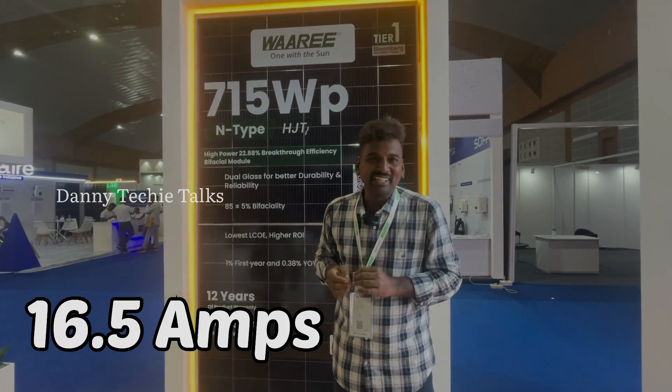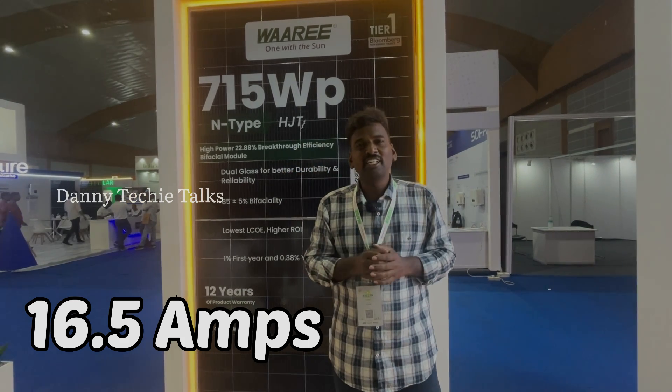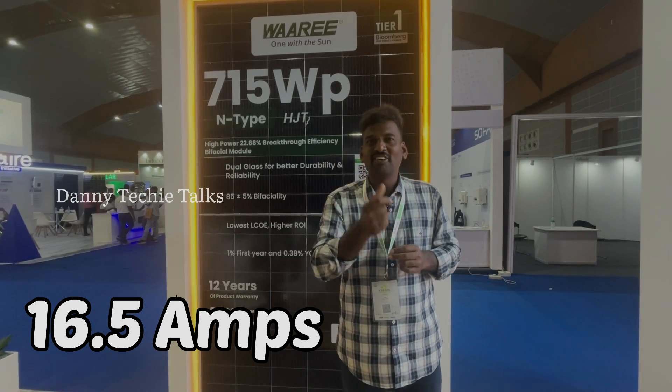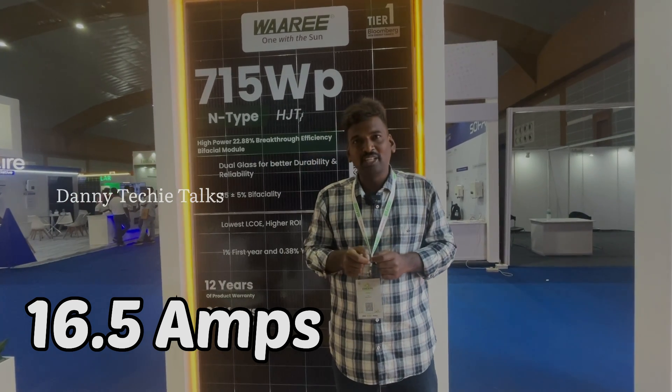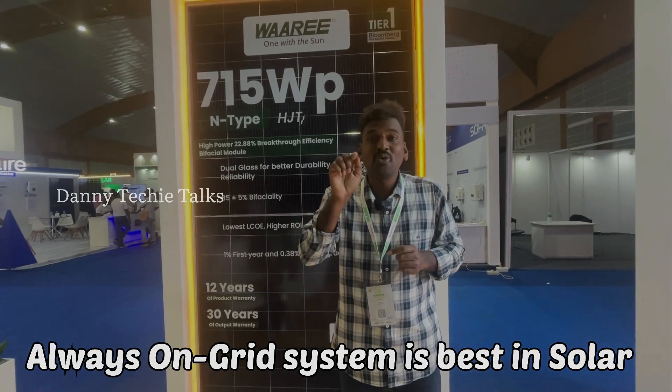The ISC is 16.5A, which is the highest amperage in Indian solar history and among the highest in the world.